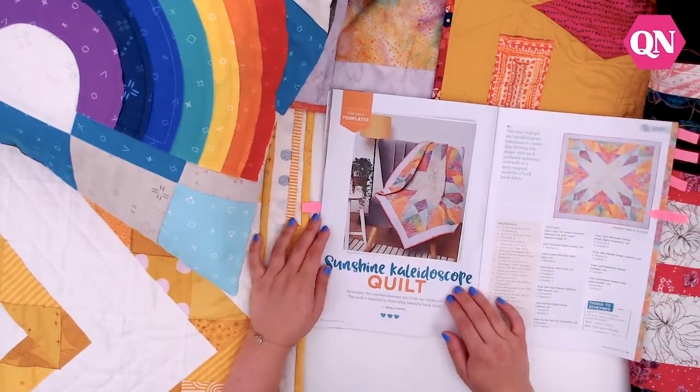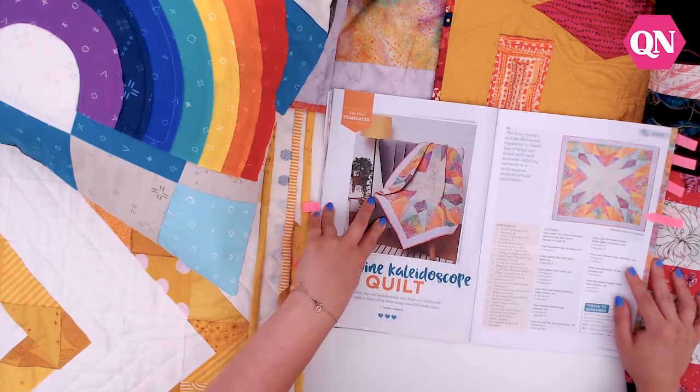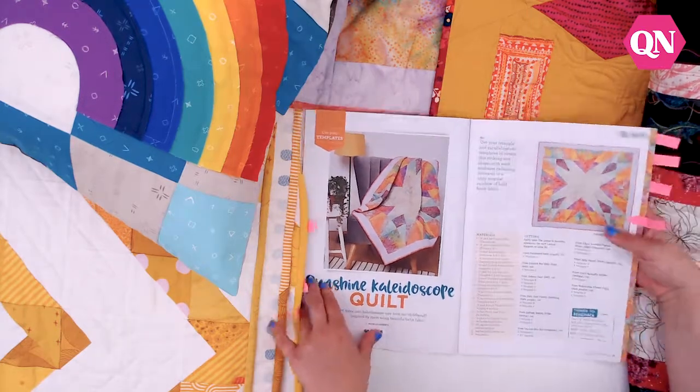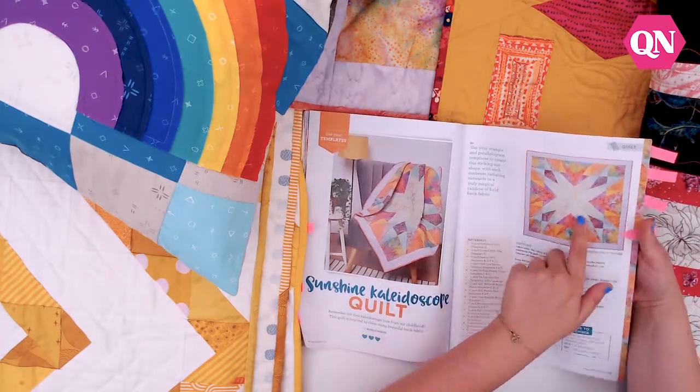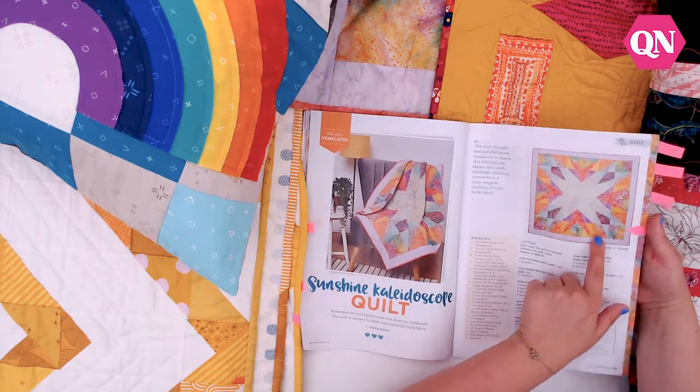Another gorgeous project we have this time — if you've never really tried to quilt with fatigue, this is a great starting point. It's our Sunshine Kaleidoscope Quilt from Michelle Roberts, which makes a great sunshine star effect using all the different gradients. Really effective.